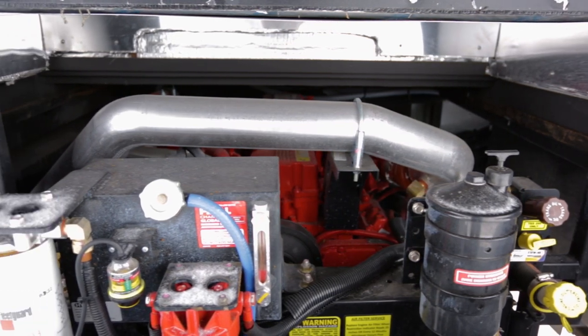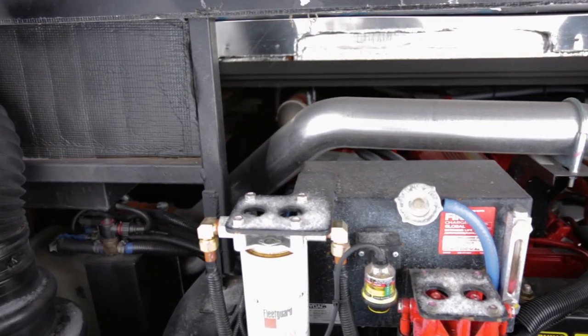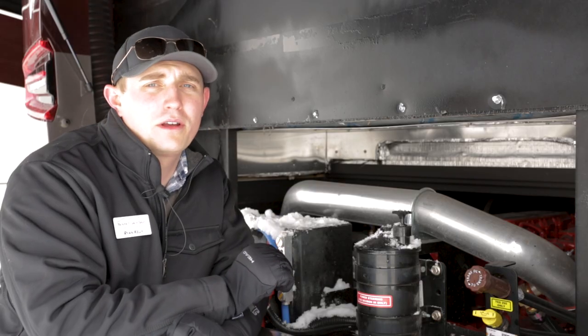Diesel engines hate the cold. Anything below 55 degrees is considered a cold start. To prevent causing damage to your engine, you want to make sure you heat up the engine compartment.